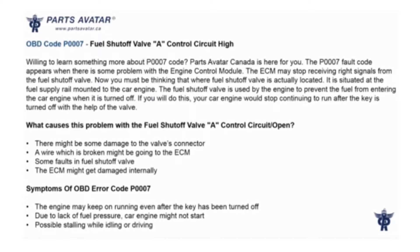The P007 fault code appears when there is some problem with the engine control module. The ECM may stop receiving write signals from the fuel shut-off valve. The fuel shut-off valve is located at the fuel supply rail, mounted to the car engine.